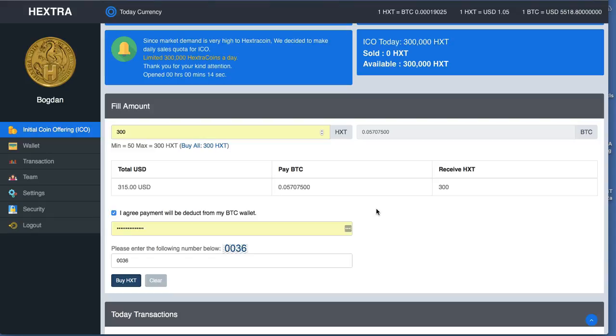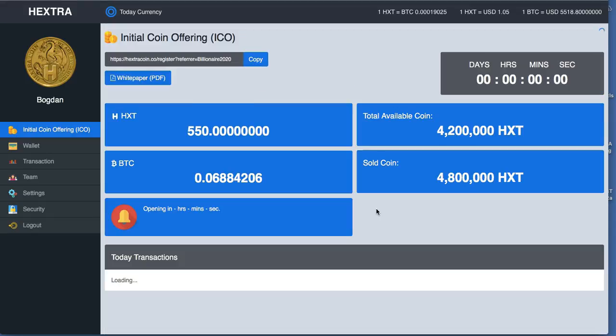In case I manage to do it, I will see the amount in my Hextra account — the 300. Yes, finally, yes! So I have 550 Hextra coins, that means the buying was a success and I have 0.068 Bitcoins left.